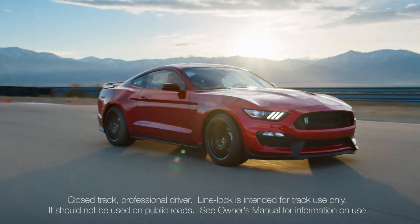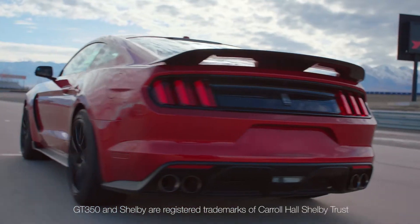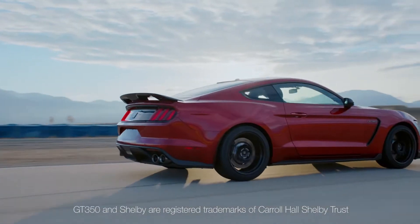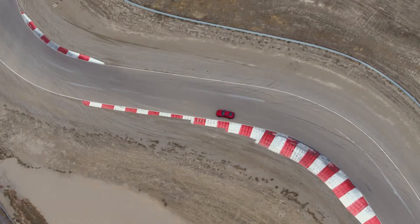No doubt, to any eye, the Mustang Shelby GT350 delivers an aesthetically pleasing combination of form and proportions. But none of this beauty comes without purposeful performance-oriented function.